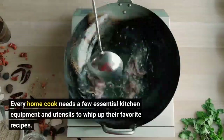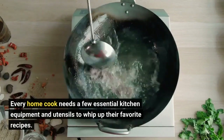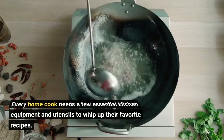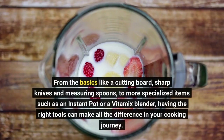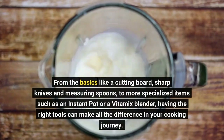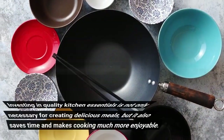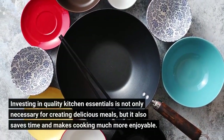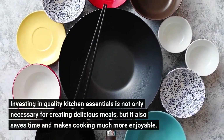Every home cook needs a few essential kitchen equipment and utensils to whip up their favorite recipes. From the basics like a cutting board, sharp knives and measuring spoons, to more specialized items such as an instant pot or a Vitamix blender, having the right tools can make all the difference. Investing in quality kitchen essentials is not only necessary for creating delicious meals, but it also saves time and makes cooking much more enjoyable.